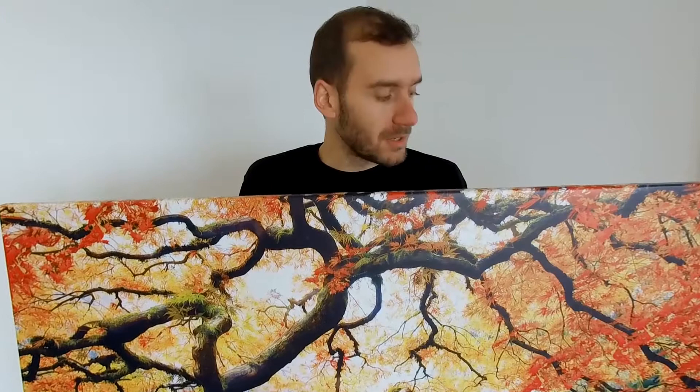Hello, I'm Serge from Light Fairy. Today I would like to showcase one of our best-selling and most appreciated products. It's the large maple tree canvas print, measuring at 46 by 32 inches.